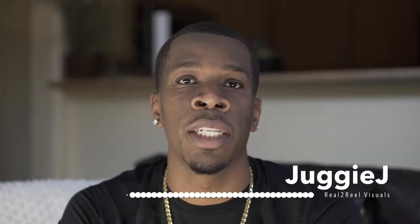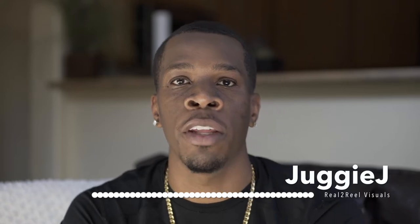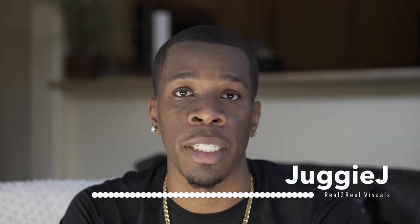What's going on YouTube? This is your boy Jiggy J with Real to Real Visuals, and today I will be telling you how I get clients for wedding videos. I'll also be sharing my process of how I shoot wedding videos and how I edit them.